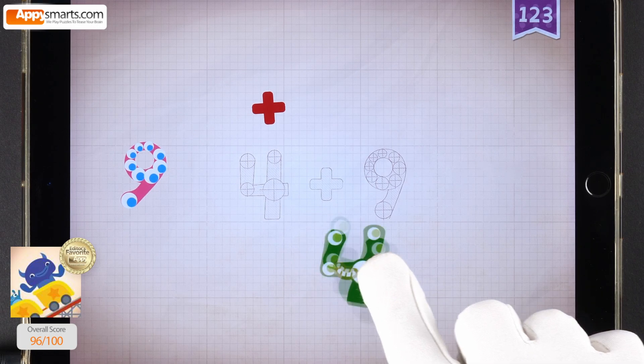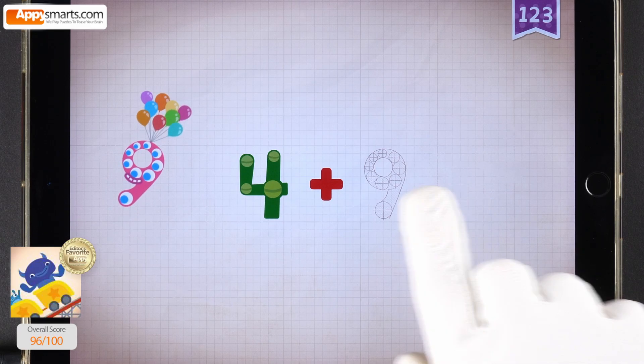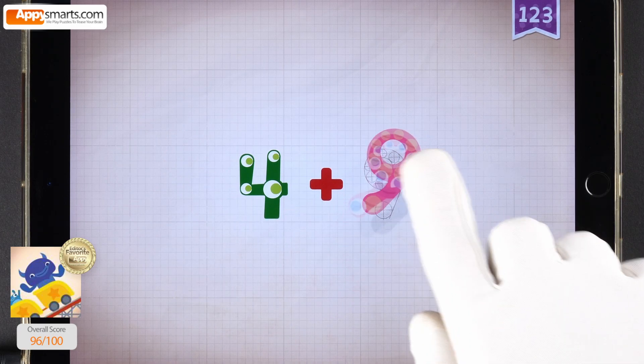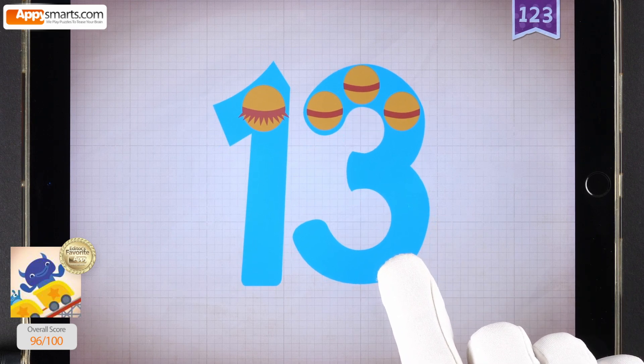4, 4, 4, 4. Plus, plus, plus, plus. 9, 9, 9, 9. 4 plus 9 equals 13.